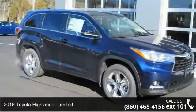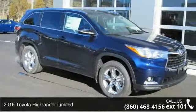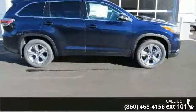Presenting the 2016 Toyota Highlander Limited. If you are looking for an automobile with great features, look no further.